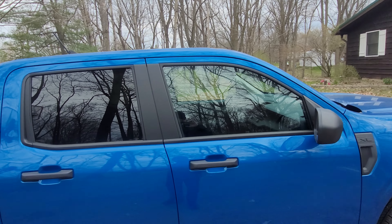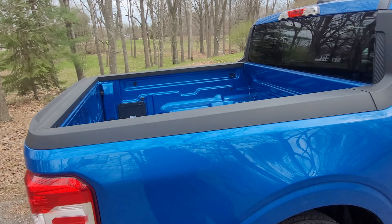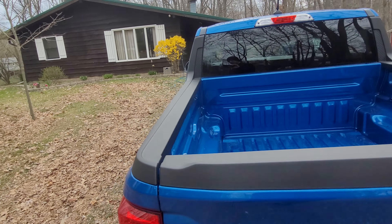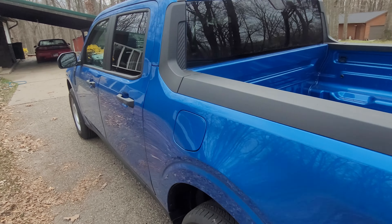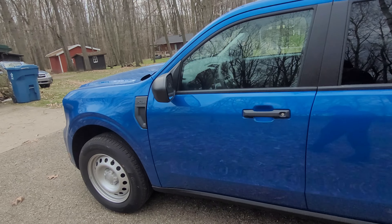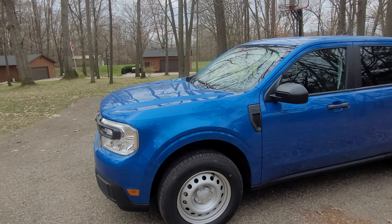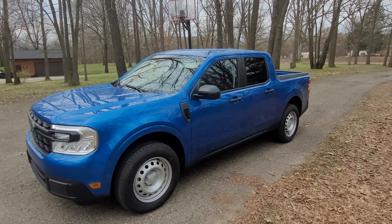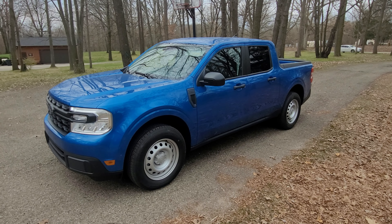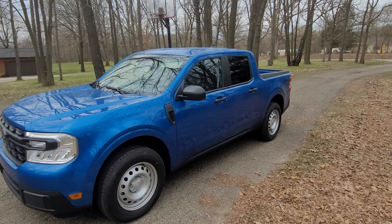There's no adaptive cruise and no lane keeping assist. The Co-Pilot 360 was available but I opted not to get it, just keeping the price low. My last four daily drivers were: in 2017 I bought a new Focus ST, then I traded that in 2019 for a 2017 Fusion Sport with the twin-turbo V6 and all-wheel drive.